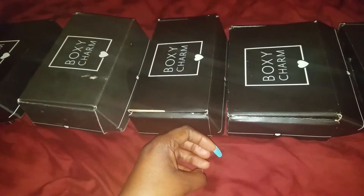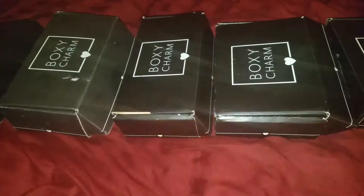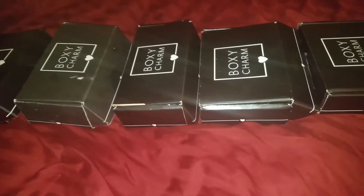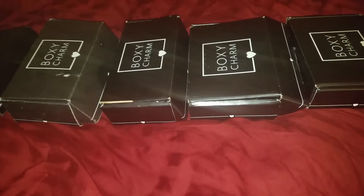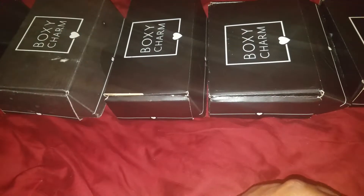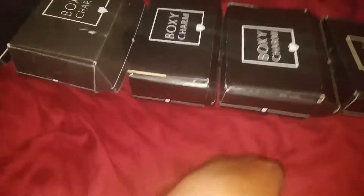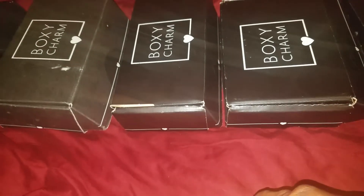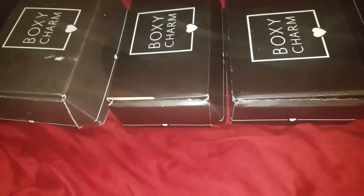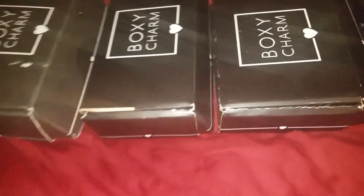I'm going to make it quick and not try anything on — I just want to compare the items. I'll also do this with my ipsy bags, and if I'm getting the same stuff I'm really considering canceling one and upgrading the one I keep. The only thing is I really like the little makeup bags ipsy gives, and I really like the items from BoxyCharm, so it's pretty hard to decide. Let's start from the beginning.